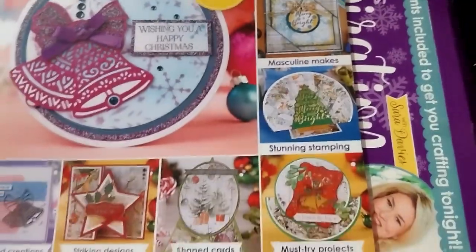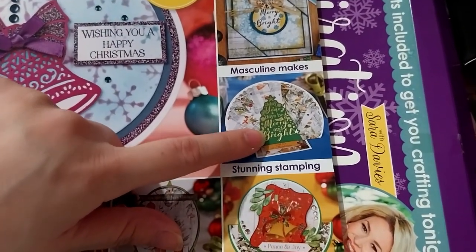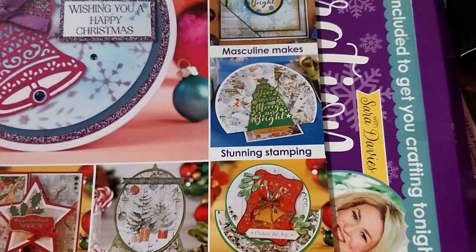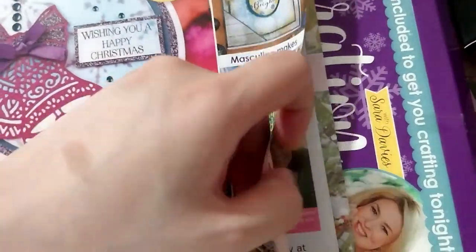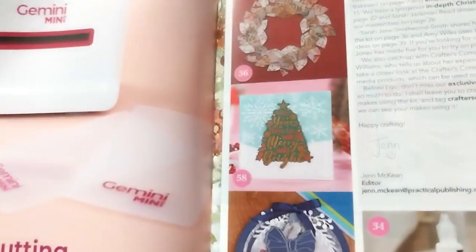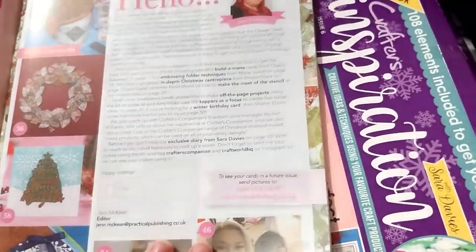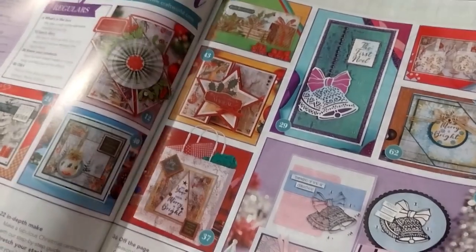This comes with this stamp thing, or at least something similar — it was in a different magazine as a freebie. You got your advertisement for the Gemini Mini. There's some inspiration and step-by-step things.